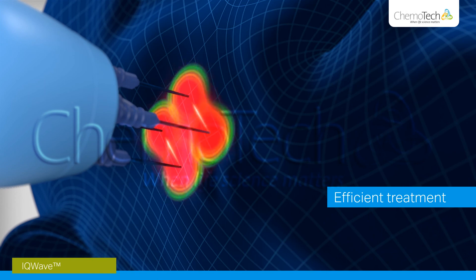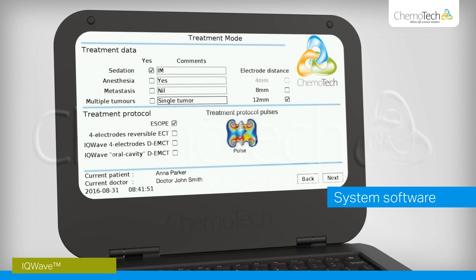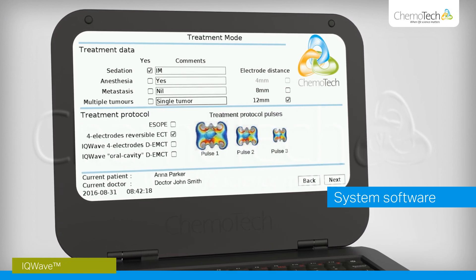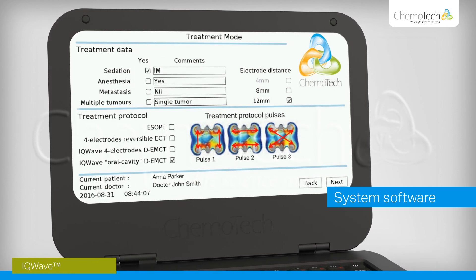IQWave also lowers the risk of burn effects on the treated area. The pre-programmed software optimizes treatment for different types of tumours, and the calibrating function enables intelligent guidance to make treatment easier and as effective as possible.